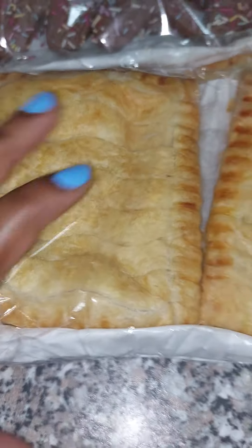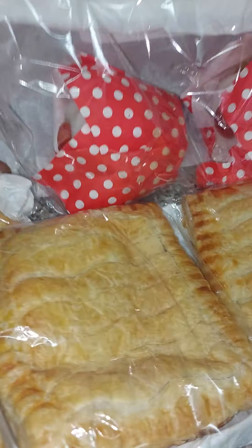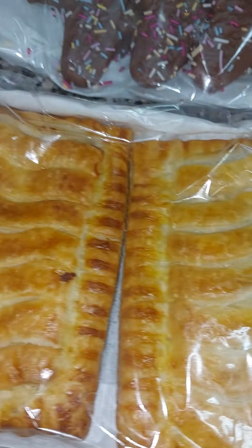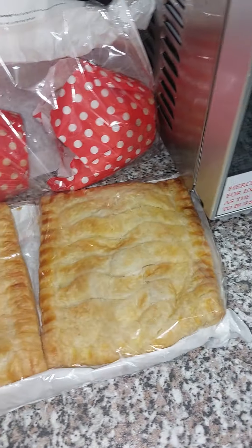Then I got three chicken bakes — there they are. They're in good condition, nothing wrong with them at all. I got three of them.